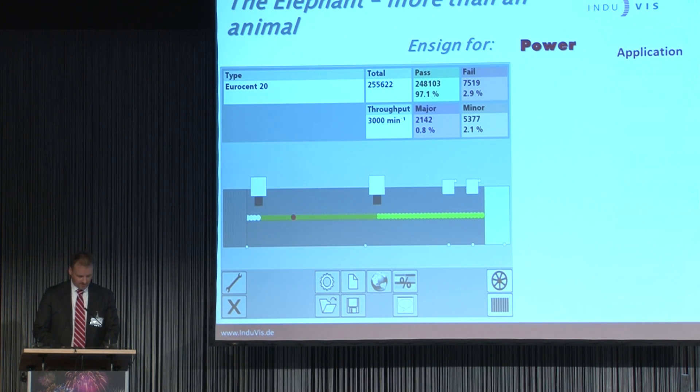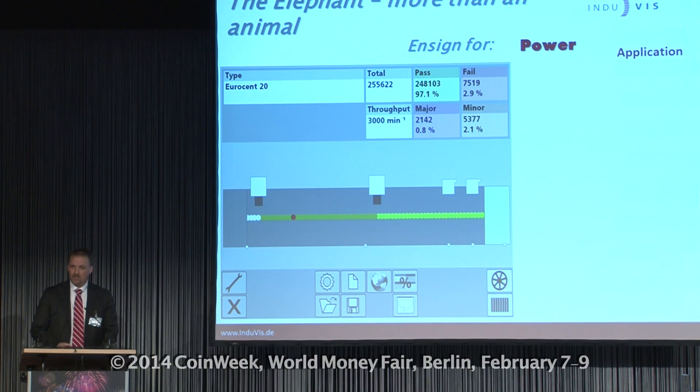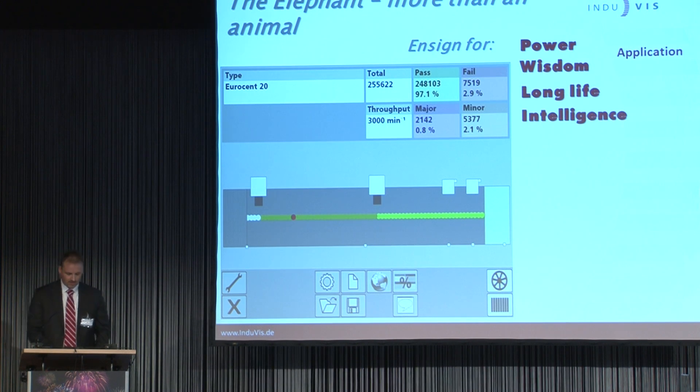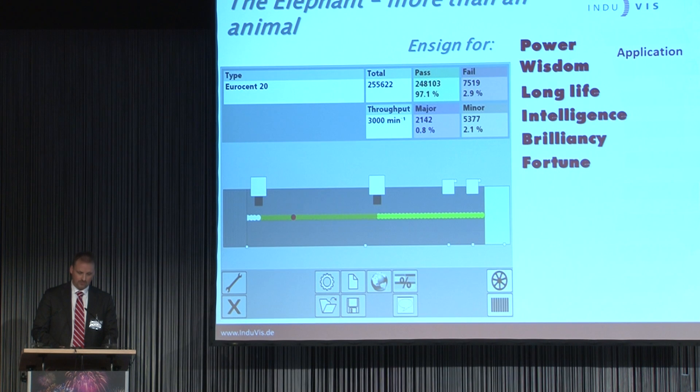Power: a stable system which can run under all kinds of conditions with high throughput. Wisdom: a very simple operation interface for a high-technology system. Long life: the words stand for themselves. Intelligent: the system knows what the operator needs in a particular situation — make it simple to operate. Brilliancy: it doesn't matter what kind of circumstances the material has, the system has an answer. And fortune: all companies using our sorting machine will have the best luck for their projects — though this I will not guarantee when you buy one of our machines.